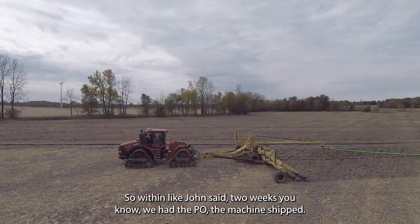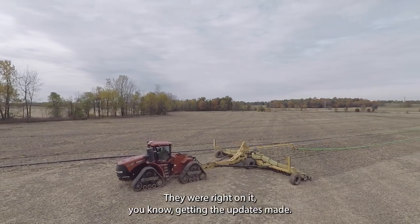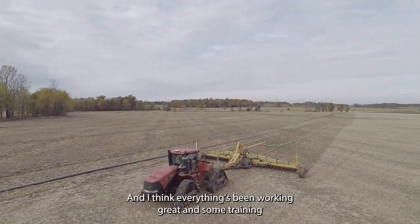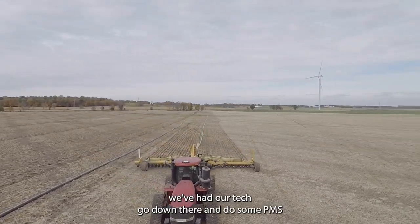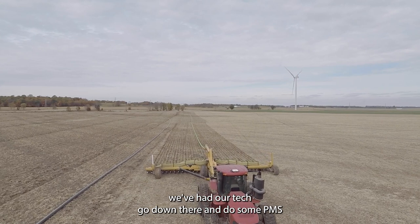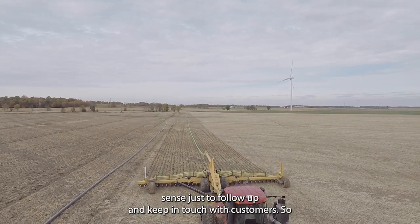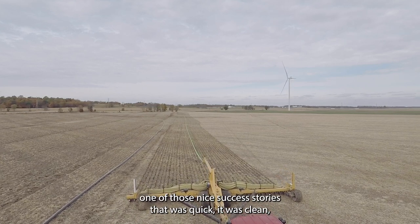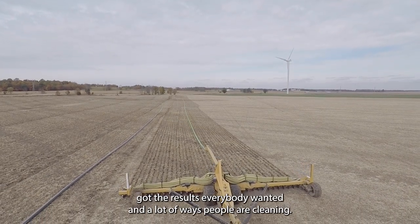Within about two weeks, we had the PO, the machine shipped, and updates made. Everything's been working great. We've had our tech go down there and do some preventive maintenance since then, just to do follow-up and keep in touch with customers. It was one of those nice success stories that was quick, it was clean, and got the results everybody wanted.